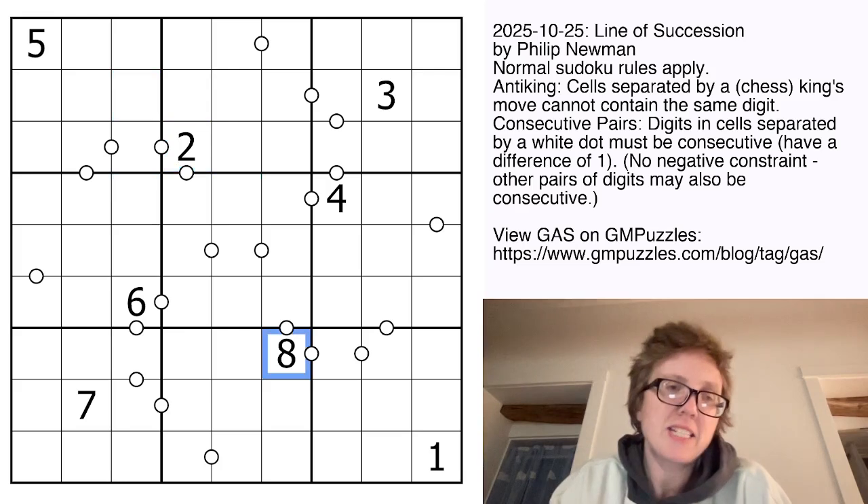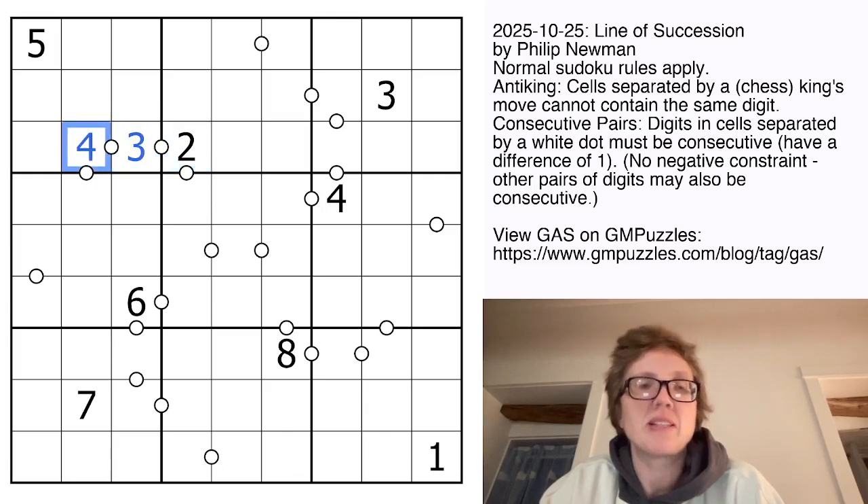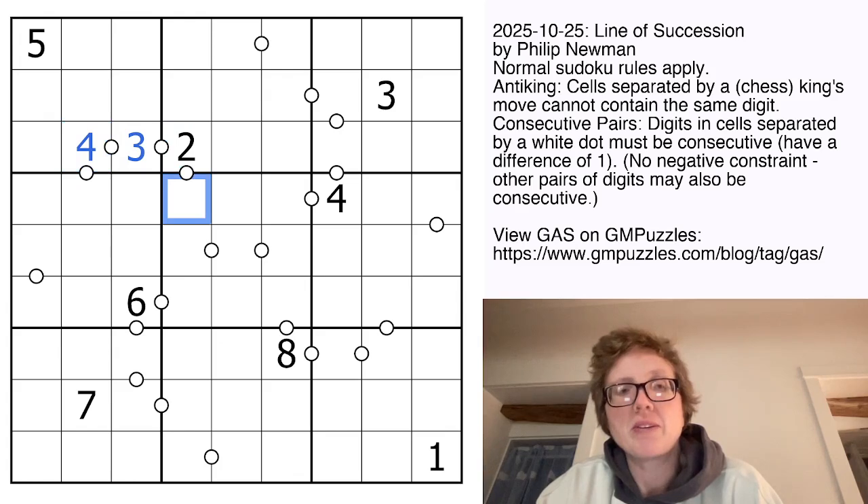So let's get started. This 2 has to either go up or down, and if it went down, we would go 2, then 1, then have nowhere to go. So this has to be a 3 and then a 4. Now normally in consecutive pairs this would be able to also be a 3 because we're going around a corner and it doesn't see the other 3. However, we have anti-king — it touches this 3, so this has to be a 1. And for the same reason, this guy can't be a 3.